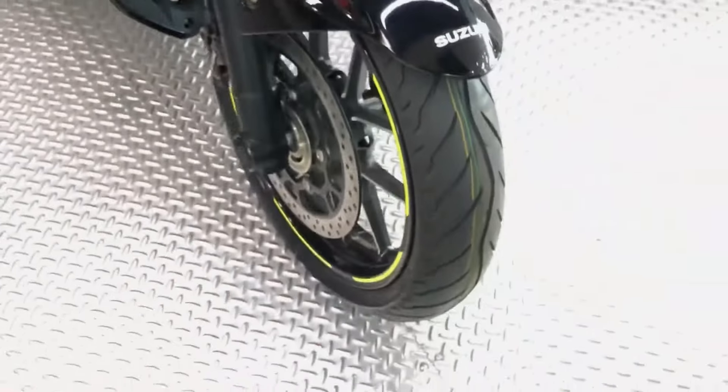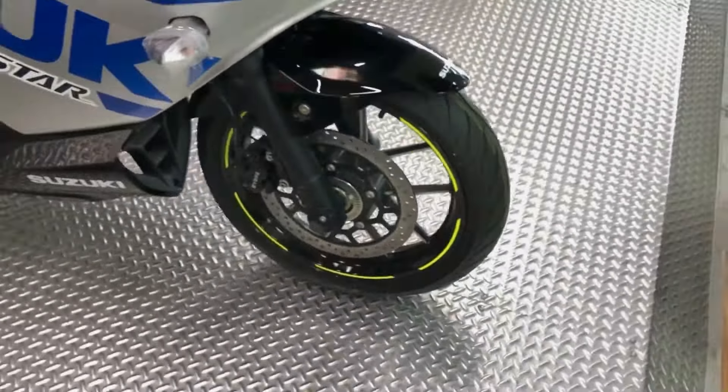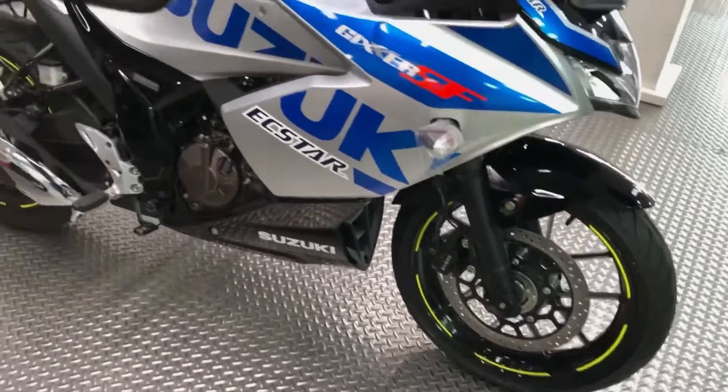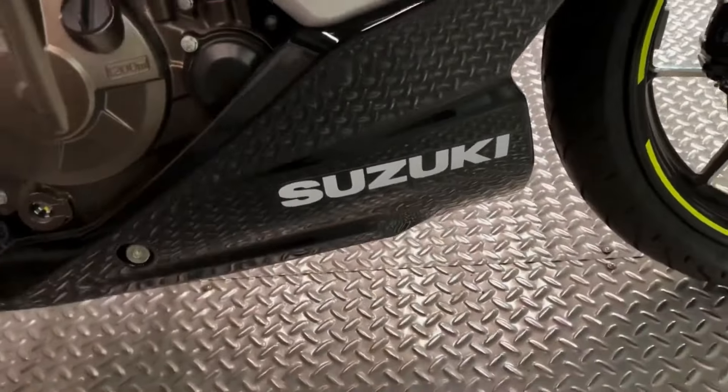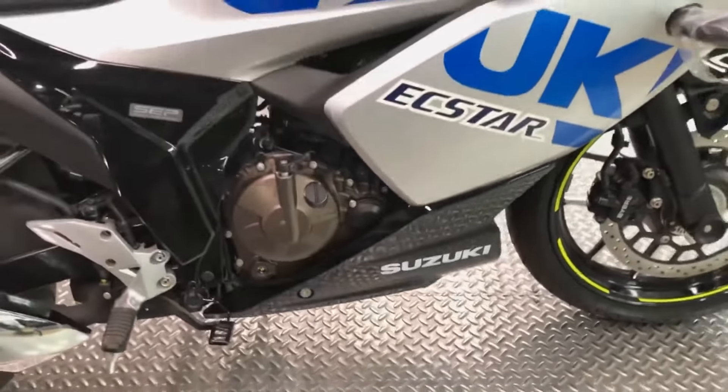The handling is the highlight of the Gixxer SF 250. It turns into corners nicely and holds its lines well. The front suspension is well-damped, while the rear can feel a bit stiff on very bad patches. However, this is what ensures that the motorcycle stays composed through corners.